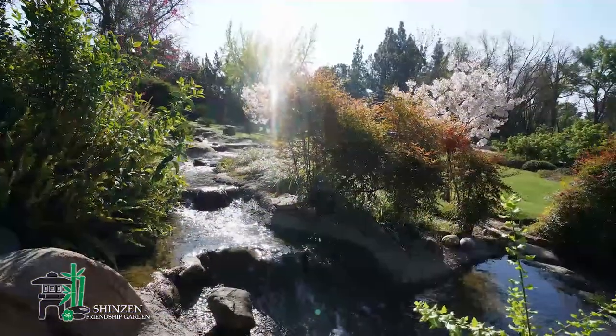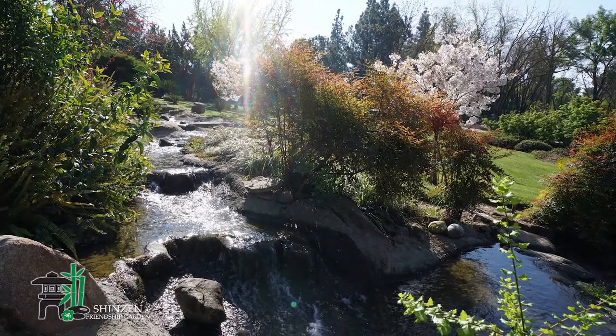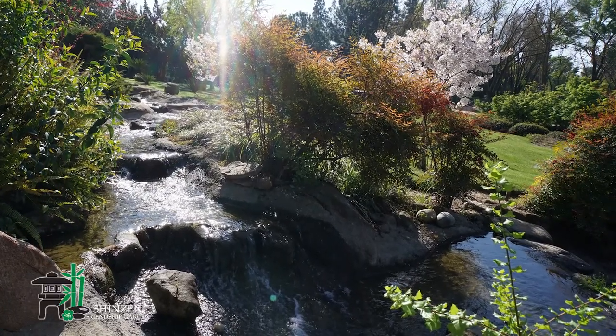Just as a painter uses pigments, brushes, and a surface to create an image, so too does a landscape designer utilize rocks, plants, water, architectural, and sculptural features to create a visual masterpiece.